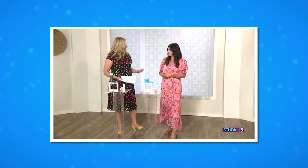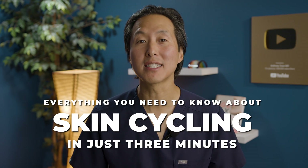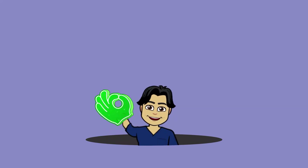It's the hottest trend in skincare called skin cycling. Skin cycling is a term coined by my good friend, dermatologist Dr. Whitney Bowe.